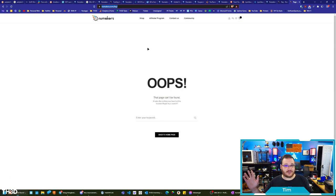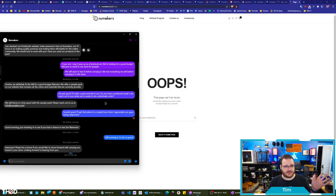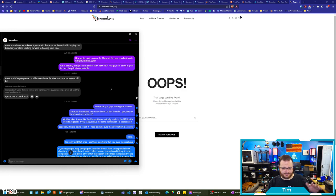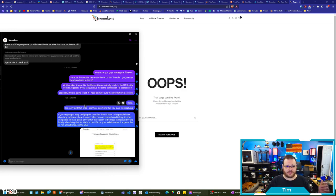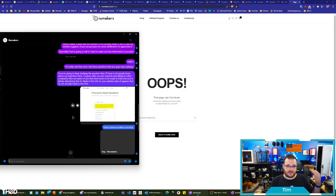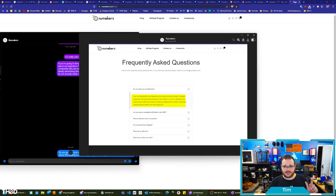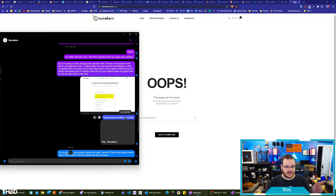So now if you go to the FAQ page, you can see it's deleted. I'm going to show right here my chat with their Facebook page. I asked them a while ago if they were looking for resellers. They said they were. I bought it back in August and then forgot about it, so I bought it again. I pinged them again on June 26th and said, 'Hey, we want to carry the filament. Can you email pricing to my email?' And they asked for consumption estimates. Then I asked them, 'Where are you guys making the filament? Because the website says made in the U.S., but the rolls I got say headquartered, which makes it seem like the filament is not actually made in the U.S. like the website suggests. If you can give me some clarification, I appreciate it, especially if we're going to sell it — I need to make sure the information is accurate.' Then they just stopped replying. As soon as I broached the subject of the origin of the filament — crickets. I sent them a screenshot of the actual website and linked them, and then mysteriously after I sent that, that page now shows 'Oops, it can't be found.'